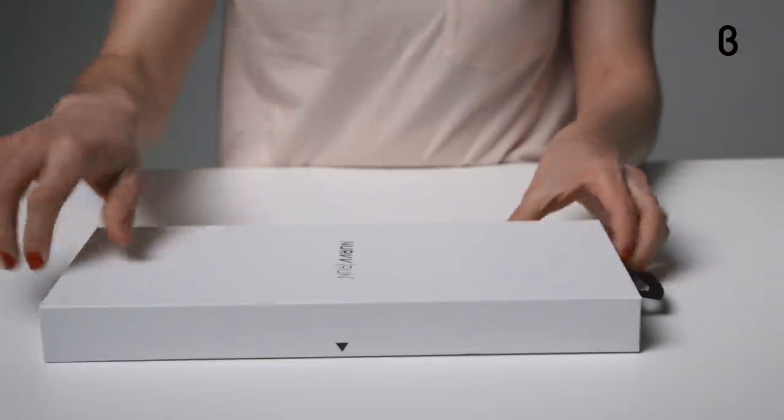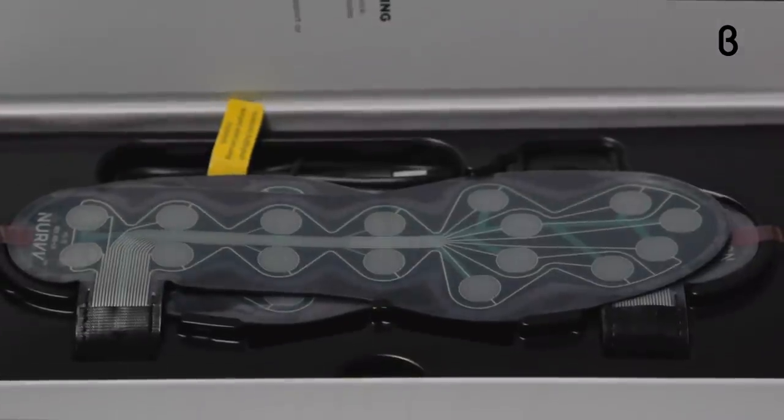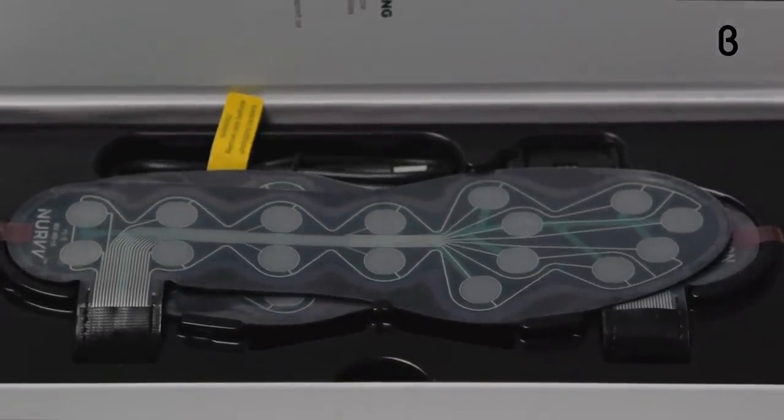Allow me to introduce you to NERV, the smart running insoles with lightweight trackers that capture how you run and then coach you in real time. Whether you're a long or short distance runner, NERV analyzes your running technique and then trains you to run faster, further and reduce your risk of injury.